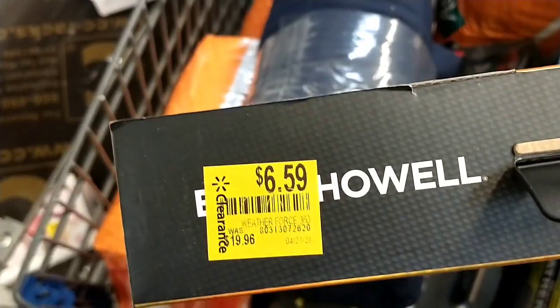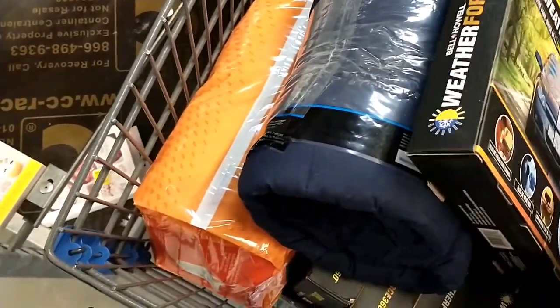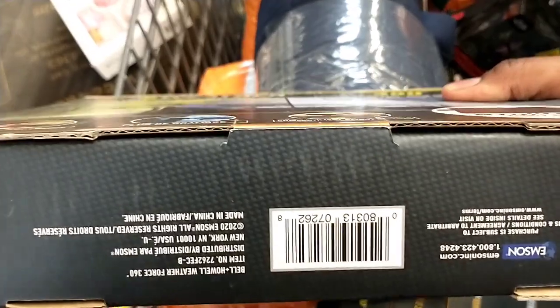Next we had this windshield cover — windshield guard. This was $19.96 down to just $6.59. All these items weren't even out on the actual shelf in the clearance aisle yet; they were just outside of the aisle. And there is the UPC, the barcode.